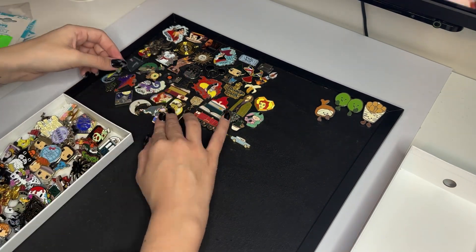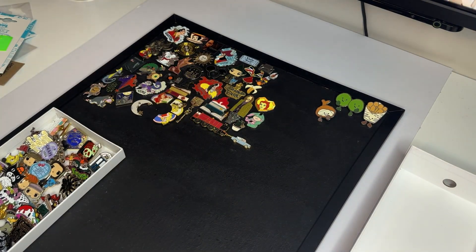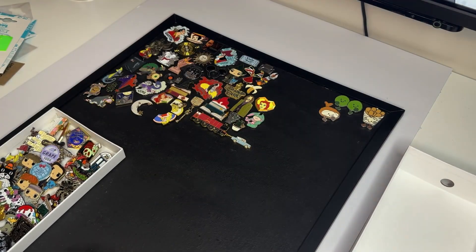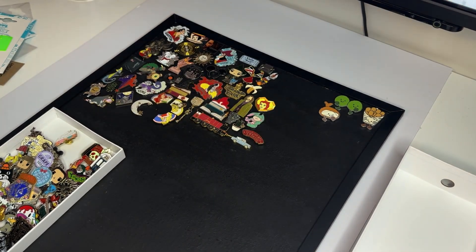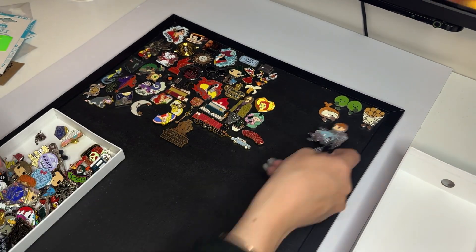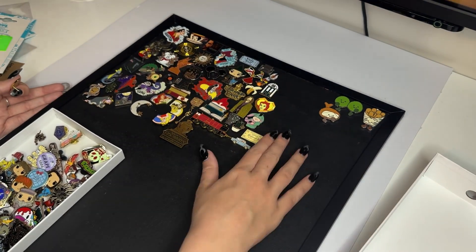Some pins I did pay a bit too much for, like the Jellycat ones — I bought all three for about £10 total on Vinted. Then I ended up going to the Jellycat fish and chip pop-up at Selfridges anyway and bought the pins again, so I sold the other set. The Jellycat logo pin I bought in a store for about £15, and the 25th anniversary one I bought on Vinted for a similar price.